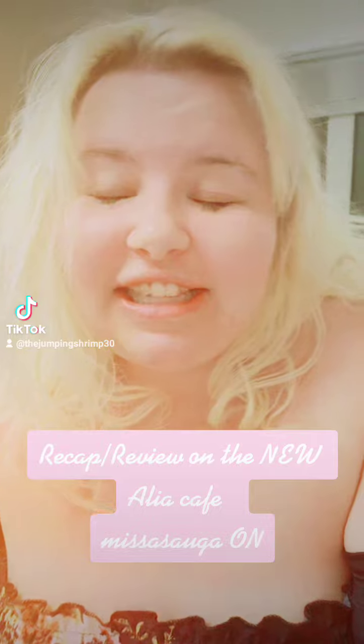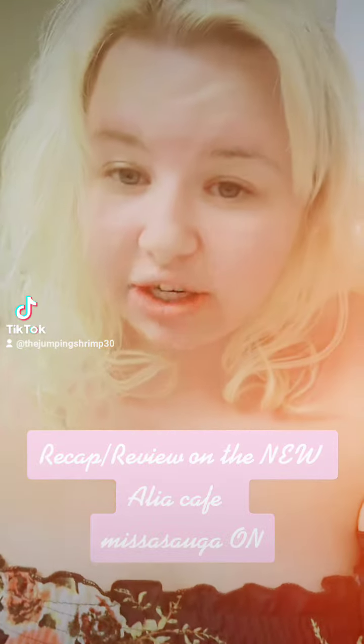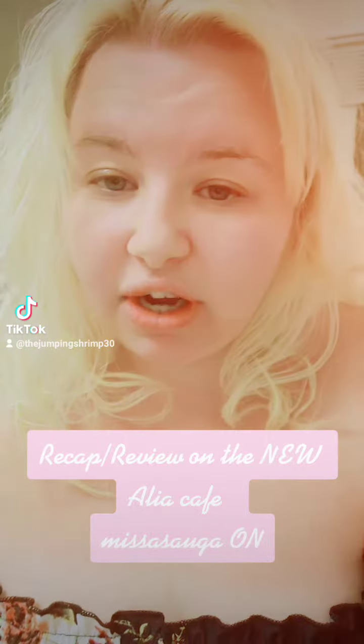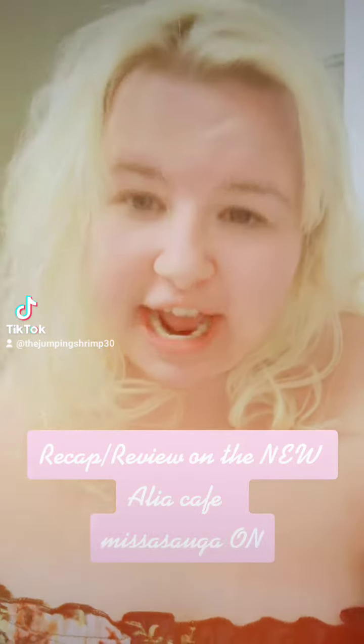Definitely check it out and get some drinks. They are $5 plus tax. If you try any of the food that they make, it is $7 plus tax as well.